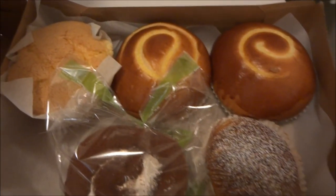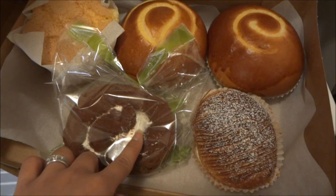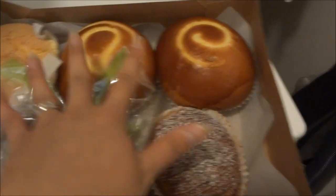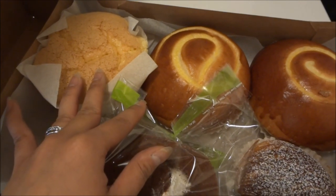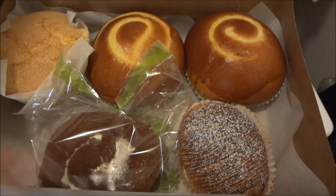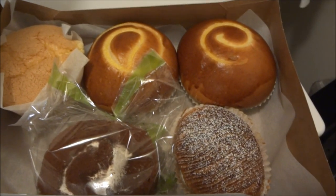Oh, and I almost forgot — these are the pastries I got that made me lose my cart, but it was so worth it. We have a chocolate cream roll, something called a Swiss pudding roll, my favorites which are custard buns, and then what they call a cupcake but is really a steamed fluffy pound cake. So good — that's what I lost my cart for, but totally worth it. Thanks for watching, bye!